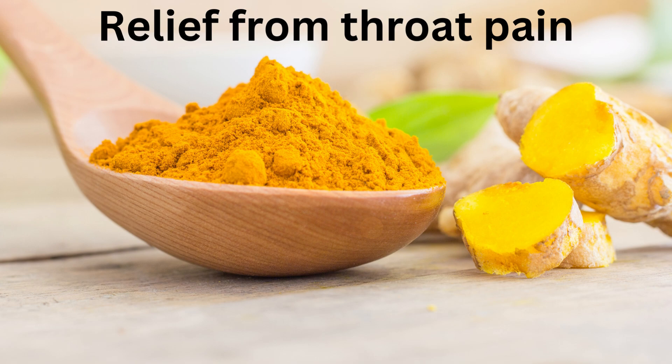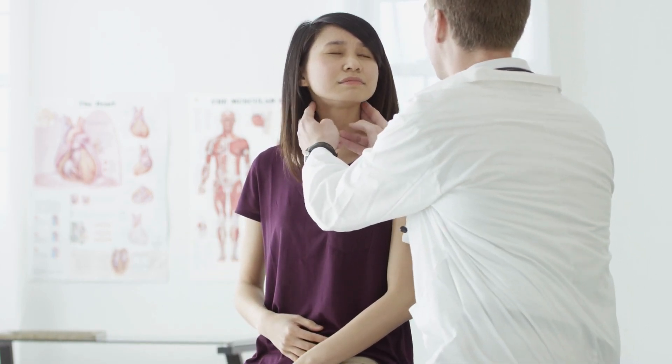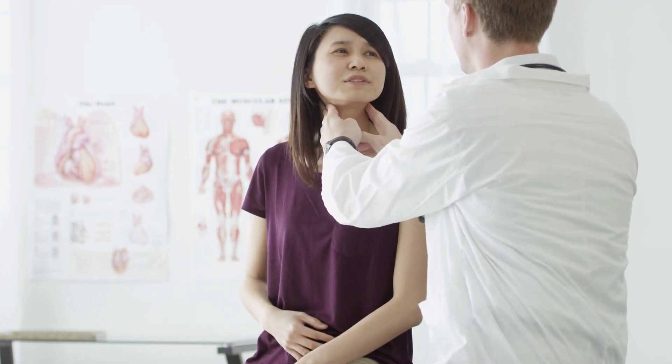Relief from throat pain. During the time people were affected by coronavirus, many people complained of throat pain even after they recovered from the deadly virus. Not just that, but there are many people who constantly feel throat pain when they are hit with seasonal colds and flu. Turmeric water can provide immediate relief to all those people suffering from these conditions. Make sure that you do it twice a day to get instant results.